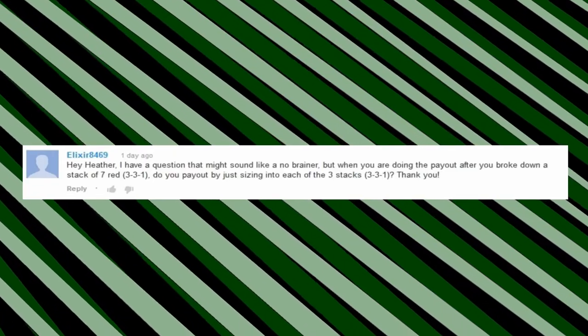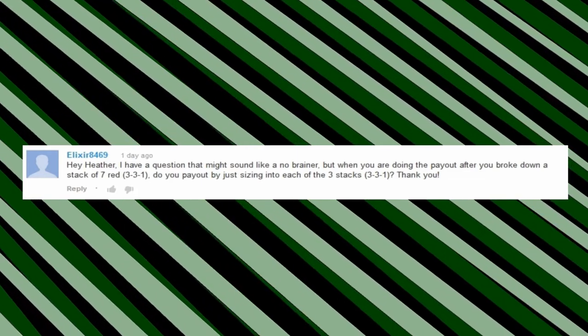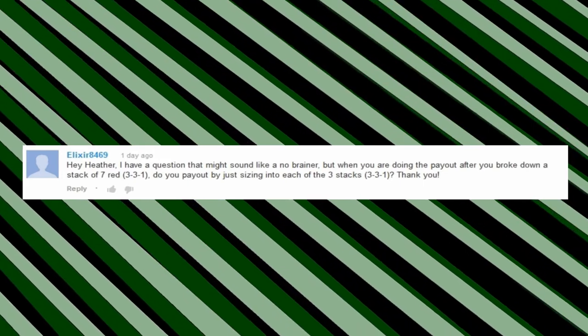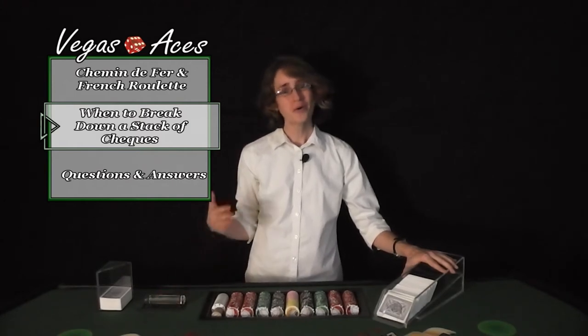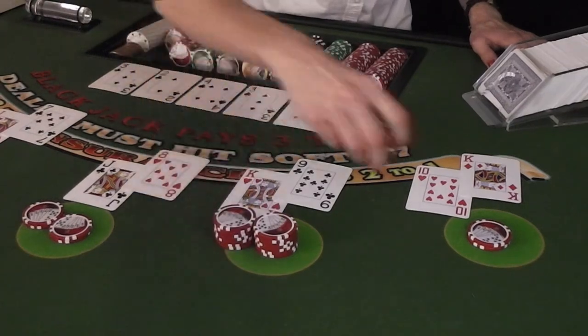Elixir8469 asks: I have a question that might sound like a no-brainer, but when you are doing the payout after you broke down a stack of 7 red, do you pay out by just sizing into each of the three stacks? If you are paying the bet color for color, then you don't need to break down the stack of checks. Just size into the bet and move on.